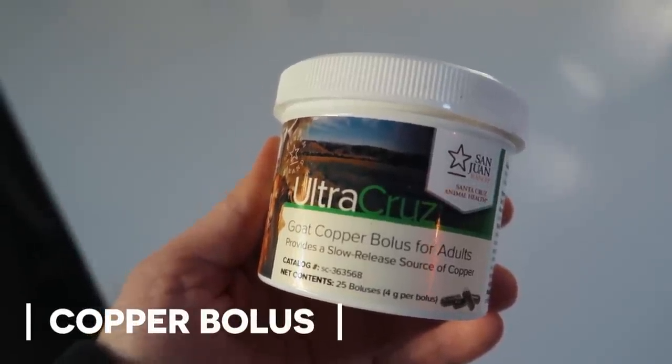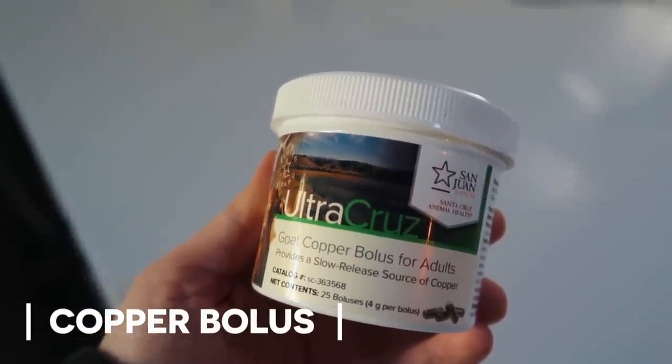Finally, about once a year, we do usually a copper bolus in the spring. Copper is a mineral that goats can become deficient in, and it also is a great way for them to keep their parasite load down. You have to be really careful how you administer it, but it can be a great addition yearly to your farm.